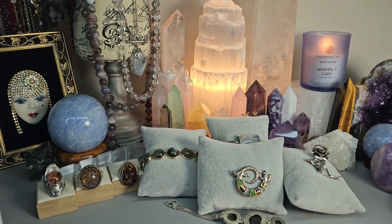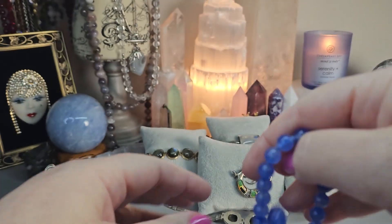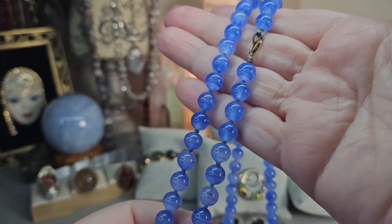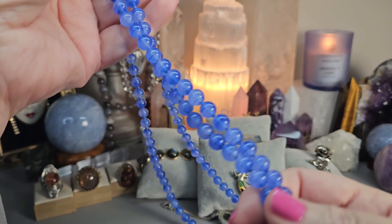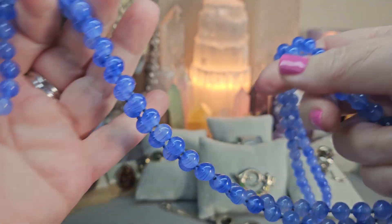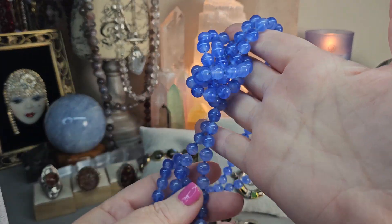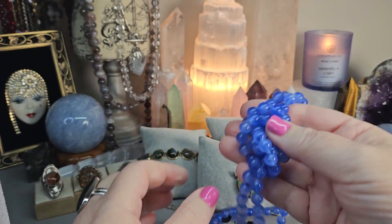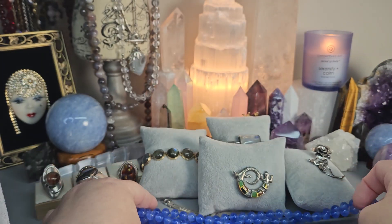I've never knotted one this long — I can't imagine how long that would take. But this is it. It is beautiful, in amazingly good condition. Look at that color. Beautiful. And this little beauty is $55. It's a fun one. I've worn this a few times now. It's just beautiful.